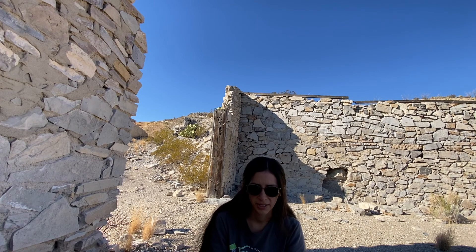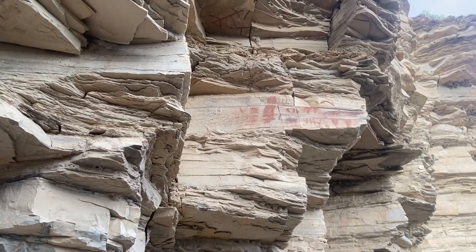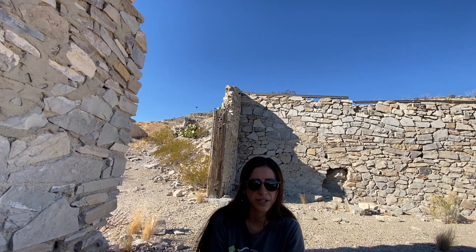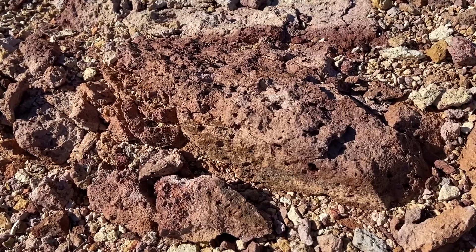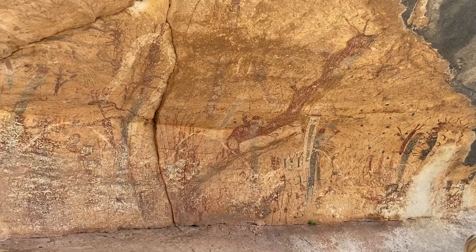Native Americans likely found this cinnabar first, as they probably used it to create their pictographs down by the hot springs. They would crush cinnabar into a powder, then add animal fat and water to use it as a paint.